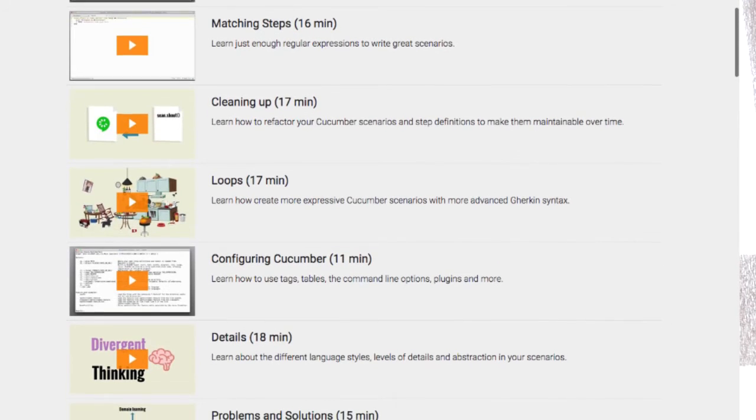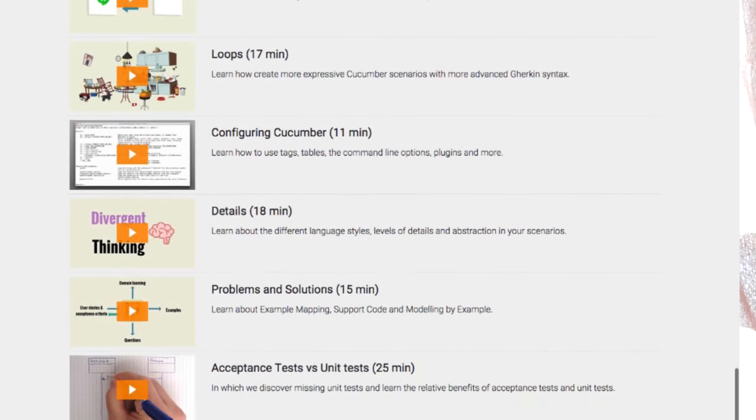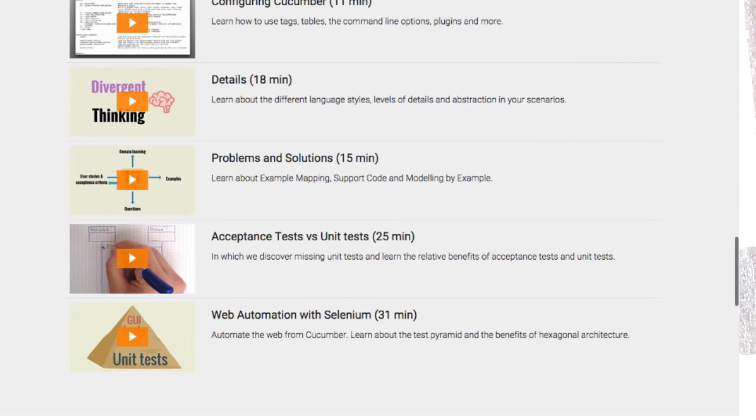It then takes you through the nuances between these acceptance criteria scenarios and unit tests, which work more at the developer level and the class level. So that's all good.